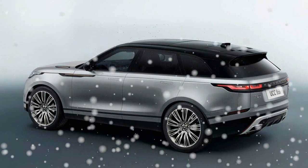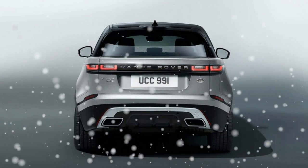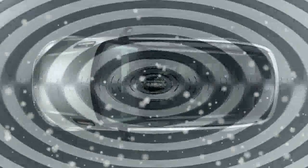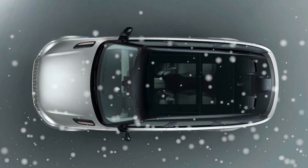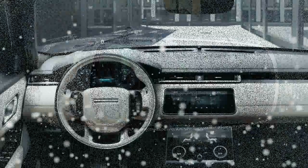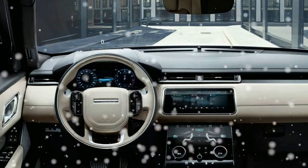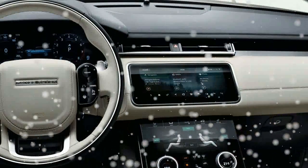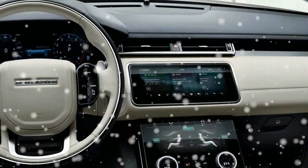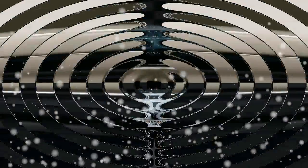With a wheelbase of 113.2 inches and a 189.0 inch overall length, it's approximately 2 inches shorter than the Range Rover Sport in both dimensions and roughly 17 inches longer than the Evoque. The LED headlamps are reportedly the smallest units fitted to a Land Rover product yet, and their sleek design teams with flush door handles to help the Velar earn a coefficient of drag of just 0.32, making it the most aerodynamically efficient Land Rover yet.